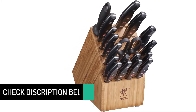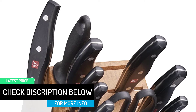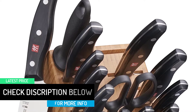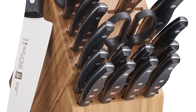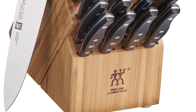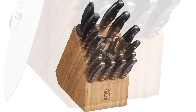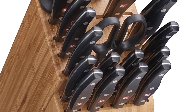The Zwilling Twin Signature set includes: a 2.5-inch peeling knife, 4-inch paring utility knife, 5-inch serrated utility knife, 6-inch utility sandwich knife, 8-inch chef's knife, 7-inch santoku knife with hollow edge, 4.5-inch utility knife, 8-inch bread knife, 9-inch sharpening steel, four steak knives, kitchen shears, and a block.